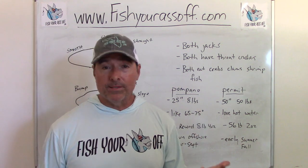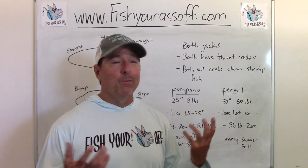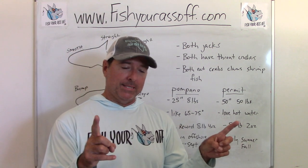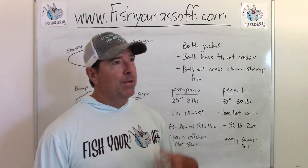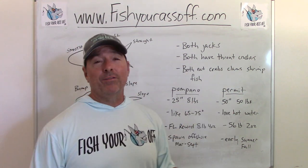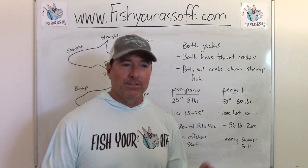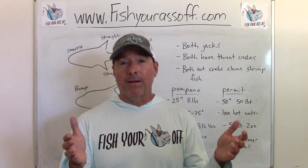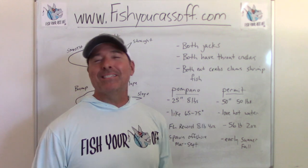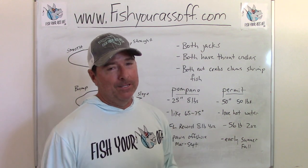They're both eating the same things — crabs, clams, shrimp, a little fish. Here's a big difference: a huge pompano will be 25 inches and weigh eight pounds — that's a monster. Most of the ones you're going to catch are around three pounds. Once you start catching four or five pound pompano, you're catching good pompano. But you can catch 50-pound permit all day — they're very common to 50 pounds. So if you catch something that's 10 pounds and you think it's a pompano, it's a permit.